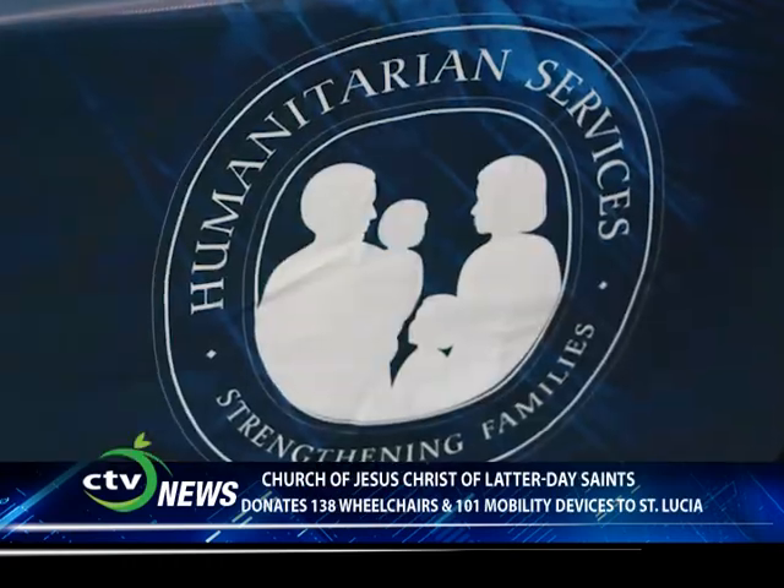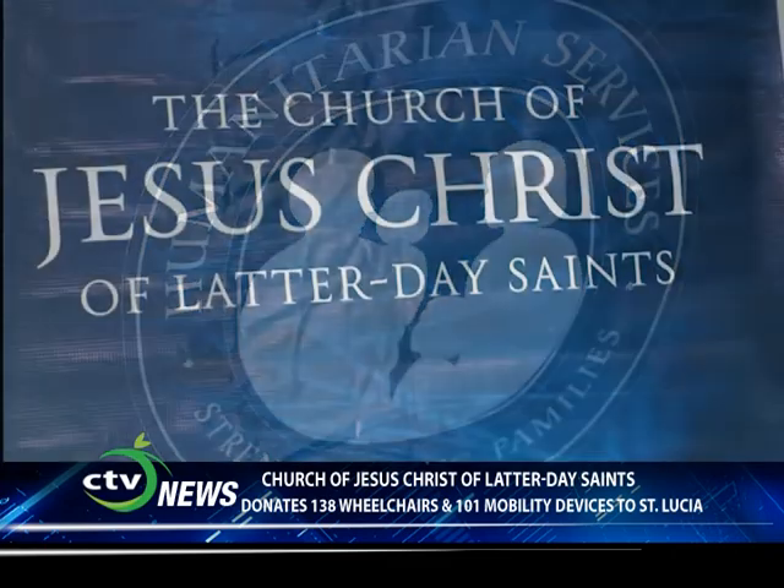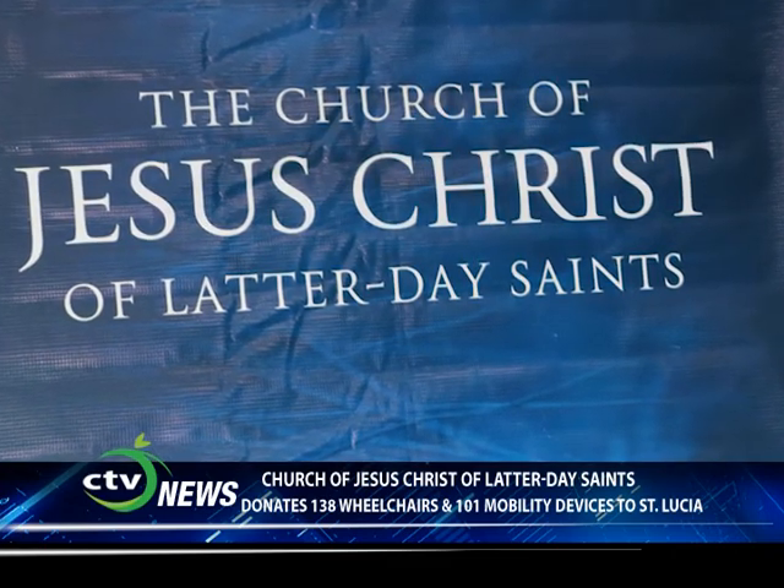My name is Don Hart. I am a volunteer wheelchair technical specialist with Latter-day Saint Charities, which is the charitable or humanitarian arm of the Church of Jesus Christ of Latter-day Saints. We've come to St. Lucia to implement what we call a wheelchair project.